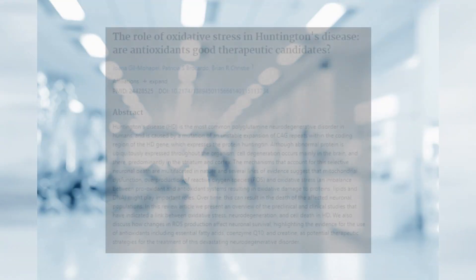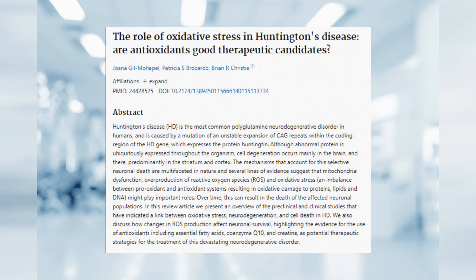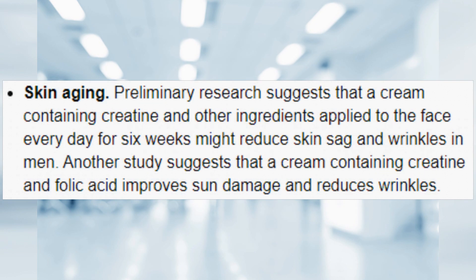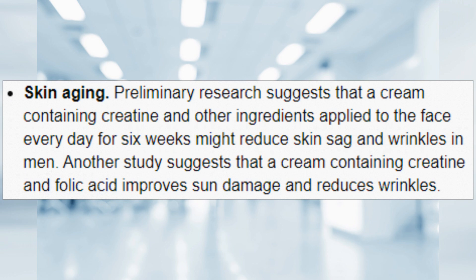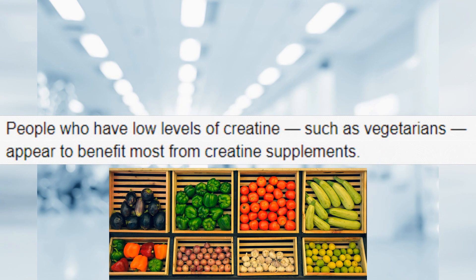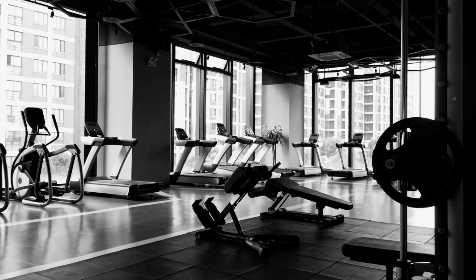One benefit shown from taking creatine is that it actually improves oxidative DNA damage in those who have Huntington's disease. It's also been shown in another study to improve congestive heart failure, although this is still not confirmed. It can help with skin care by reducing aging signs, and it is also most beneficial for vegans and vegetarians due to their lack of meat consumption, which is typically where they get their dietary creatine from. But let's look at how it can affect our workouts.